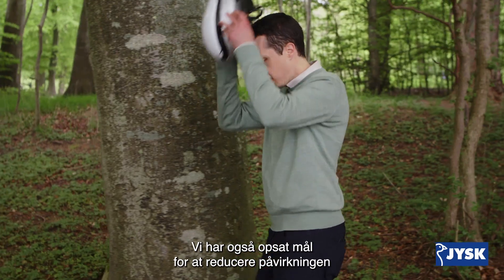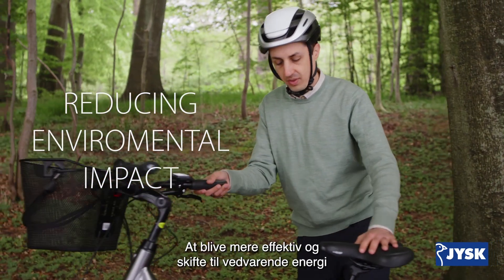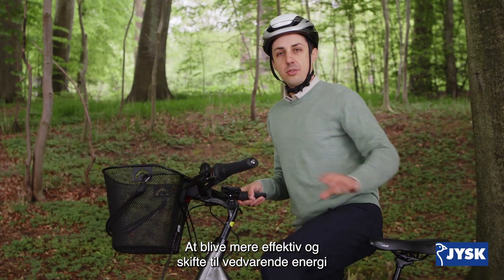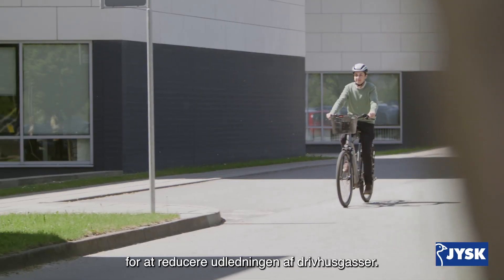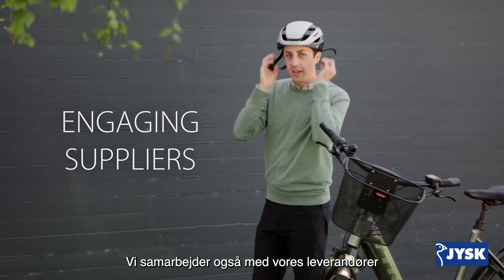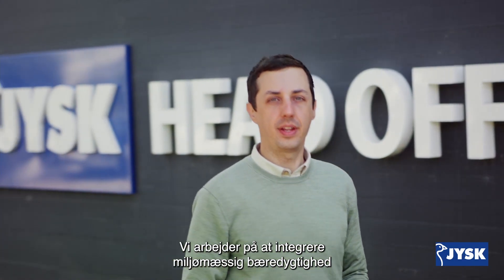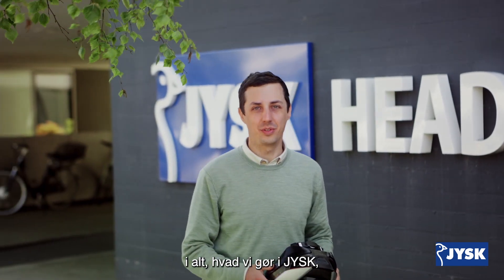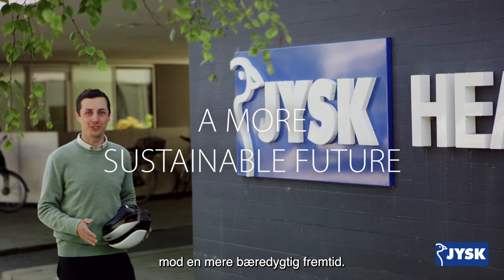We've also set goals to reduce the impacts of our operations on climate change. Becoming more efficient, switching to renewable energy, and phasing out fossil fuels are all key to our efforts to reduce greenhouse gas emissions. We're also engaging our suppliers to reduce their environmental impacts. We're working to integrate environmental sustainability into everything we do at USK, and these are some of the first steps in our journey towards a more sustainable future.